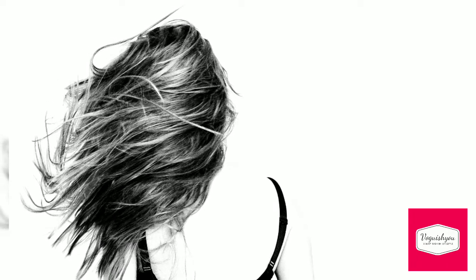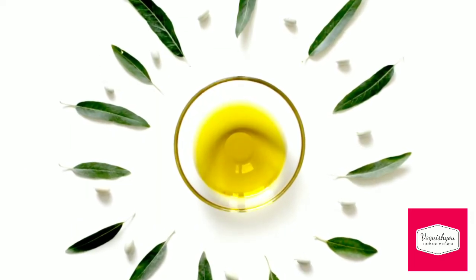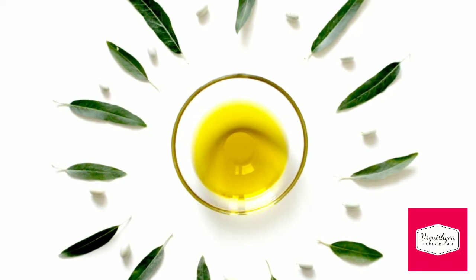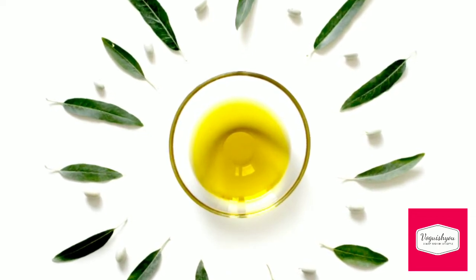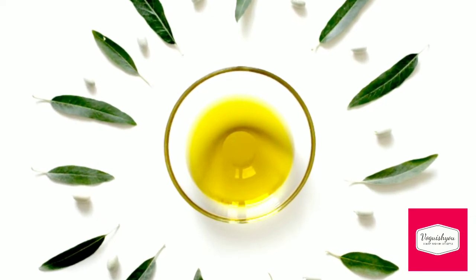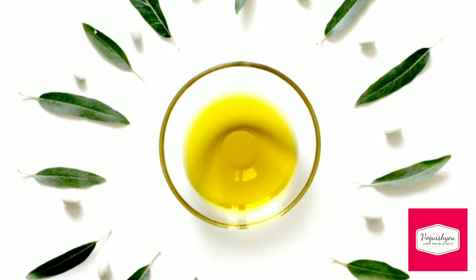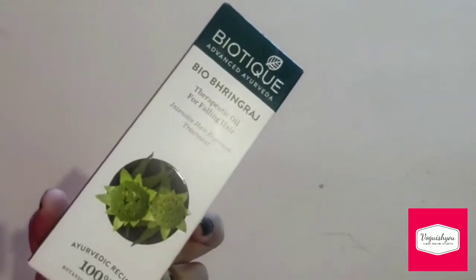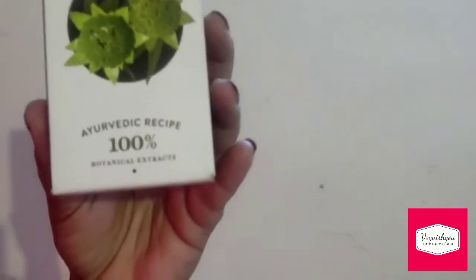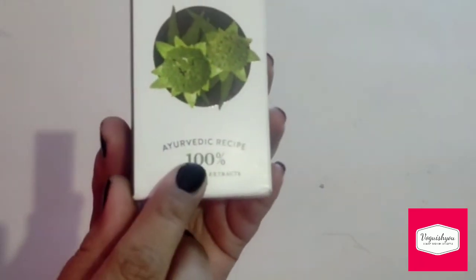This leads to hair loss and premature greying of hair. In this video, I will share a magical oil that reduces hair fall, controls dandruff, and prevents premature greying of hair. Biotek is a well-known brand, known for providing good Ayurvedic products at affordable prices.